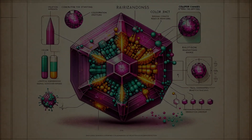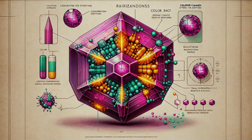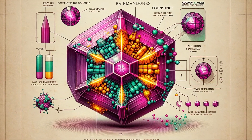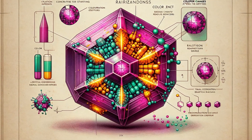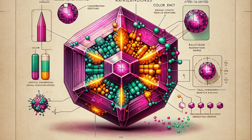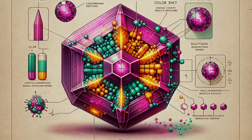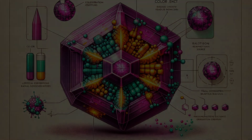But what's happening on a microscopic level during irradiation? It's a ballet of atomic interactions, where radiation disrupts the gemstone's crystal lattice, and new color centers are formed. These color centers absorb light differently, thus presenting us with a new spectrum of color.